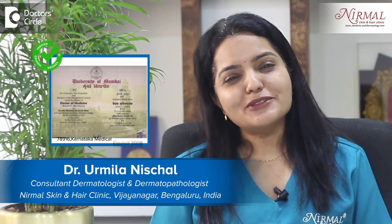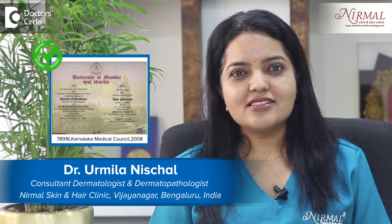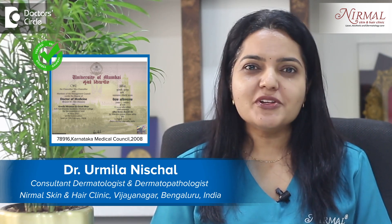Namaste, I am Dr. Urmila Nishtal, Consultant Clinical and Aesthetic Dermatologist at Nirmal Skin and Hair Clinic, Bangalore.